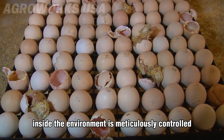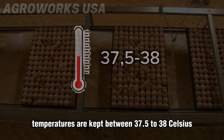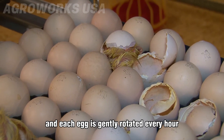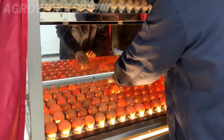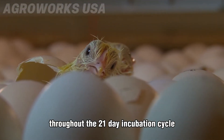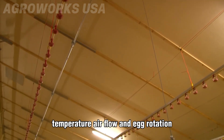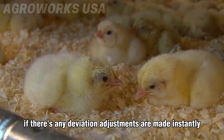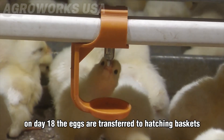These eggs are then placed into automated incubators like the James Way Platinum 2.0, capable of holding up to 120,000 eggs at once. Inside, the environment is meticulously controlled. Temperatures are kept between 37.5 to 38 degrees Celsius, and each egg is gently rotated every hour to mimic the behavior of a mother hen. Throughout the 21-day incubation cycle, digital sensors monitor humidity, temperature, air flow, and egg rotation.